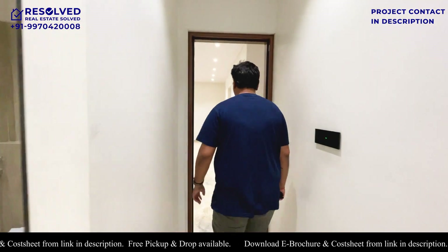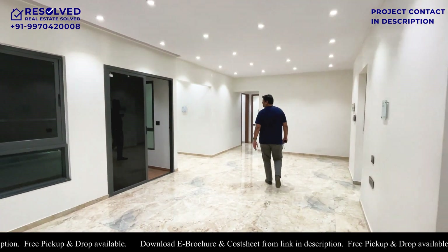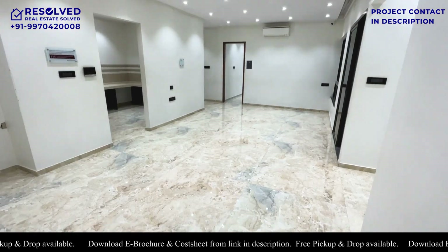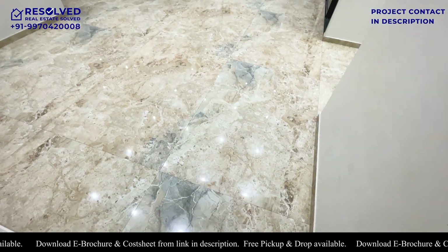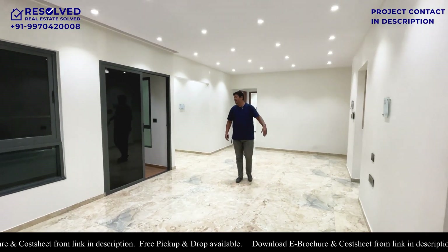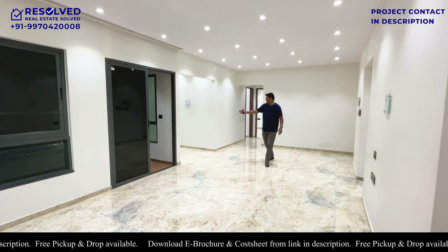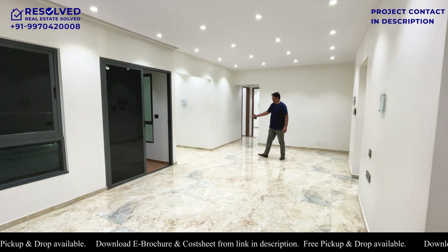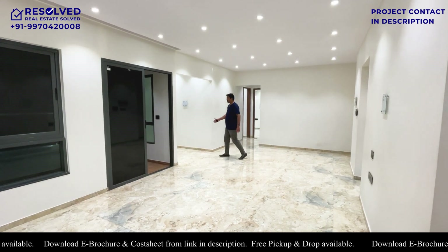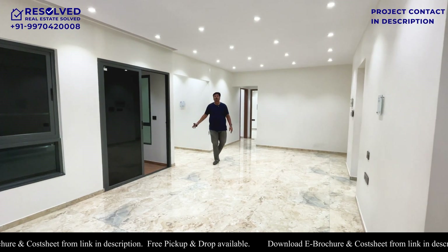Once again, just have a look at this great size of living and dining space. Let me explain the layout — there is a kitchen, a dry balcony, and a big size main balcony. There is a small niche space here. You can convert it to a Pooja Room, convert the wall and make it a store, or make a desk for work from home.